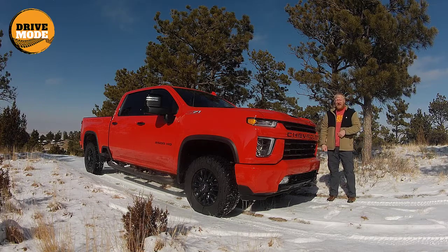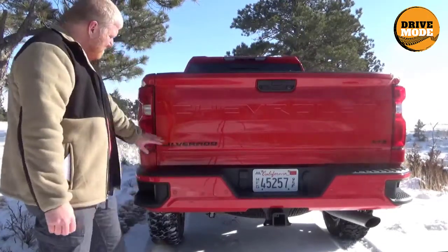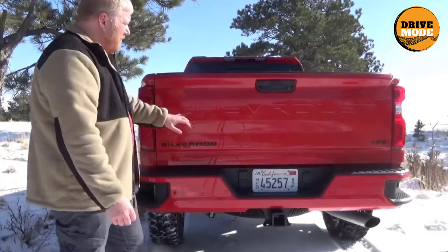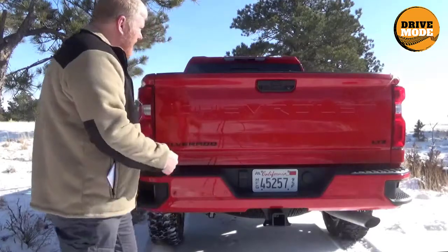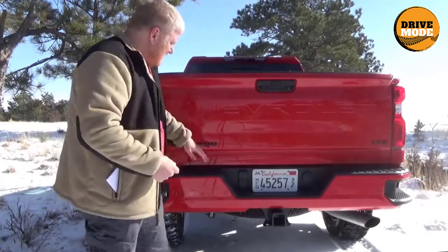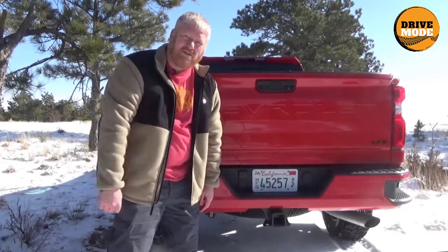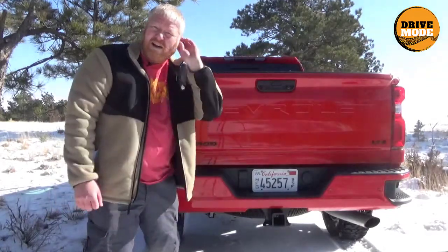Let's go around the back and check out the working end of this truck. You can see the blacked names and trim — that's part of the Z71 package. You can see there are two cameras here: one of those is your backing camera, the other is a trailer camera — it does different things; when you have a trailer, the camera view is slightly different. You can see this has all your trailer plugs — it has your big RV plug here and the big receiver. The receiver down here is oversized because it's a three-quarter ton truck; you've got to be able to pull a lot with this.